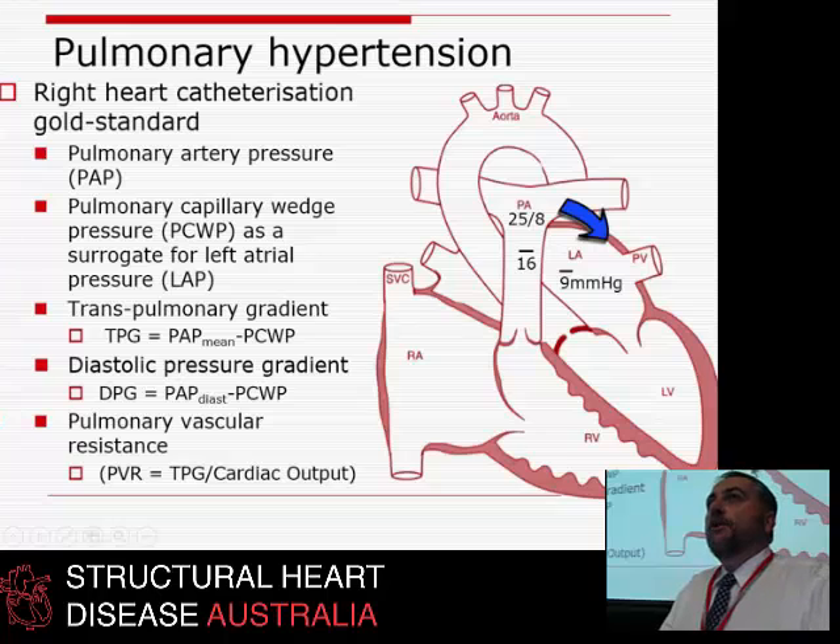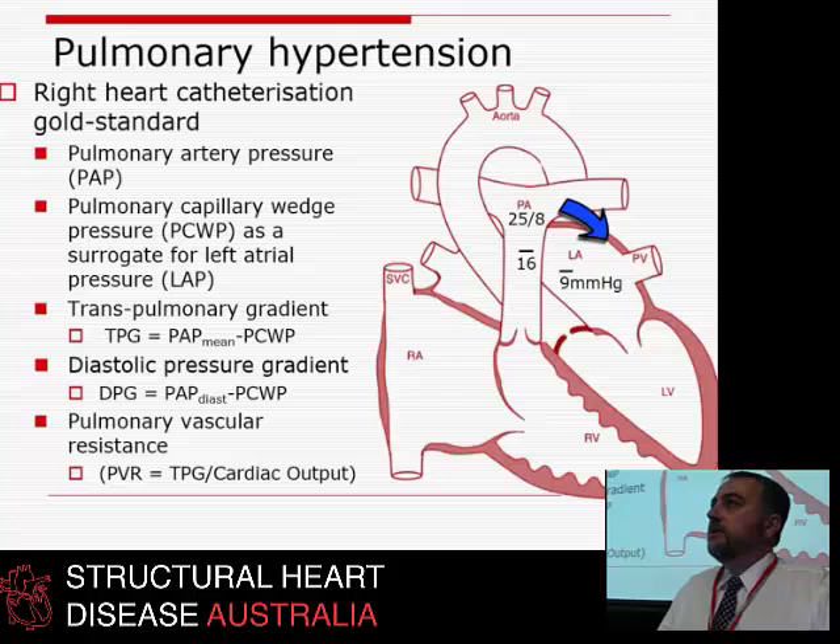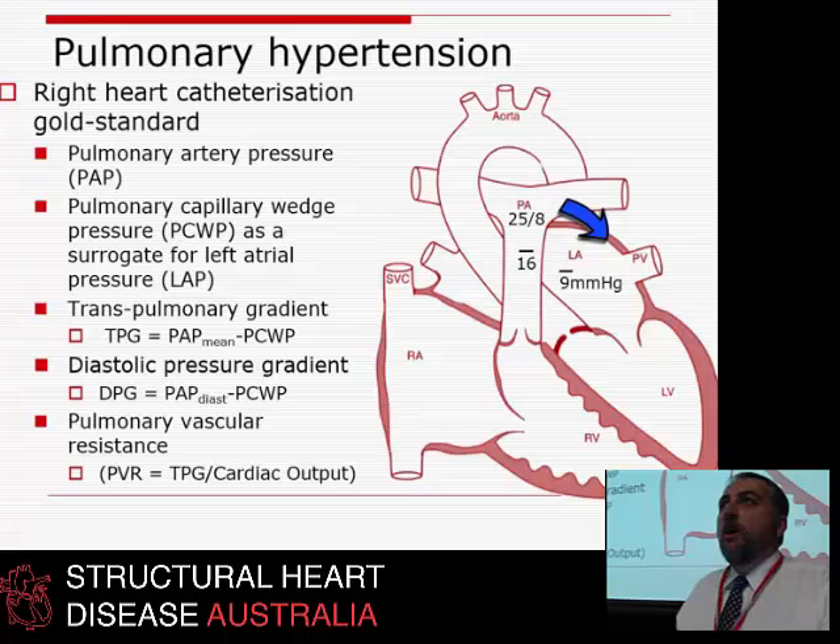If you divide the TPG — the transpulmonary gradient — by how many litres per minute are going through the lungs, that gives you the PVR, or pulmonary vascular resistance. The TPG is a pressure measurement of the step-down pressure, while PVR is a flow-dependent measurement of the pressure drop across the pulmonary circulation.